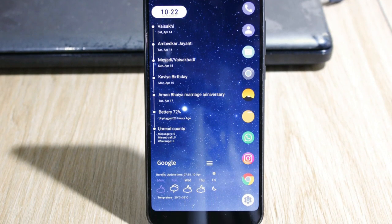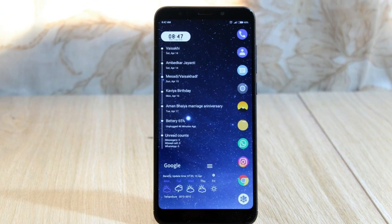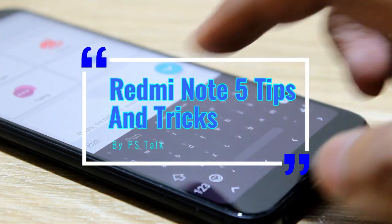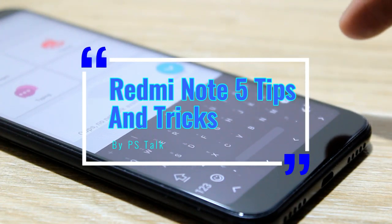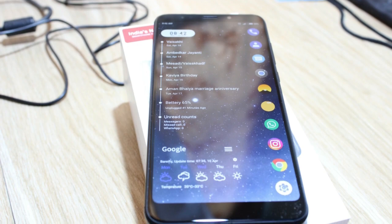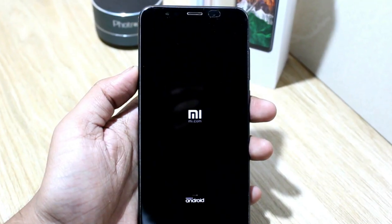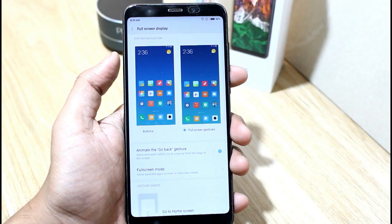Hi guys, this is Puneet and you are watching PH Talk. Today we are going to see some unique tips and tricks for Redmi Note 5. So without any further ado, let's get started. Redmi Note 5 is a budget smartphone but it looks really premium — you can compare it with Samsung's high-end smartphones. If you are using some device, use its full potential. Let's see what unique features this smartphone gives.